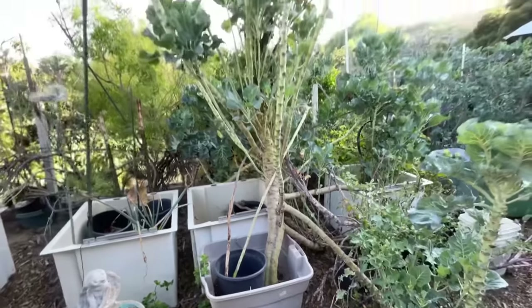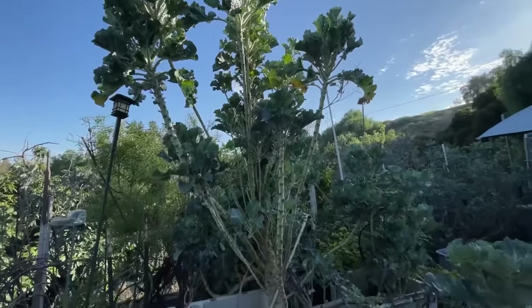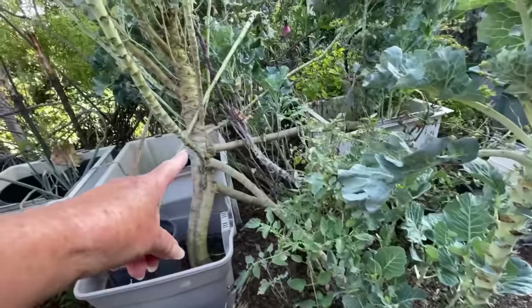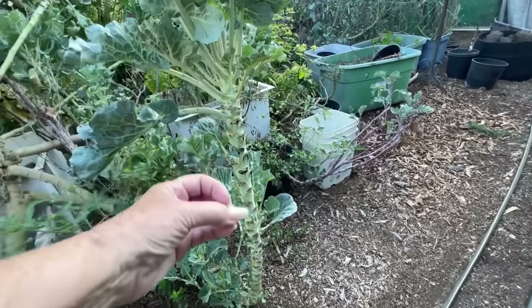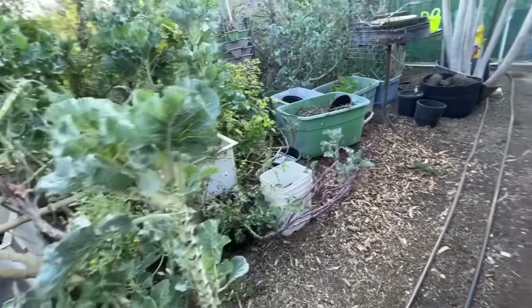It's gotten so big — there are times it doesn't look good, it needs a lot of water, but all in all it's doing really good. This one just fell on the ground, see how it goes around? It just fell and then came back up. I could cut it, dig a big hole with my auger, put it in the ground and whatever happens, happens.